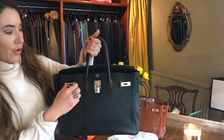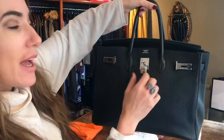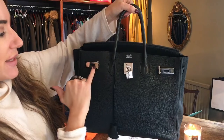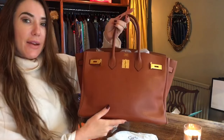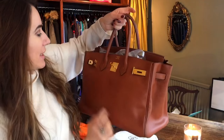Taking a closer look at the hardware, this one has palladium hardware. The heat stamp here is always going to be the same color as the hardware — so here it's in silver, and on this one it's in gold with the matching heat stamp.